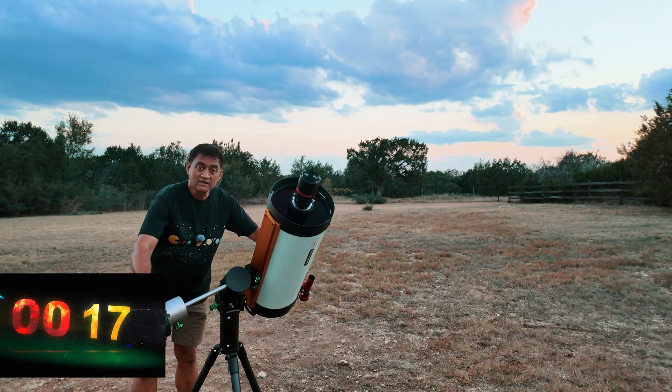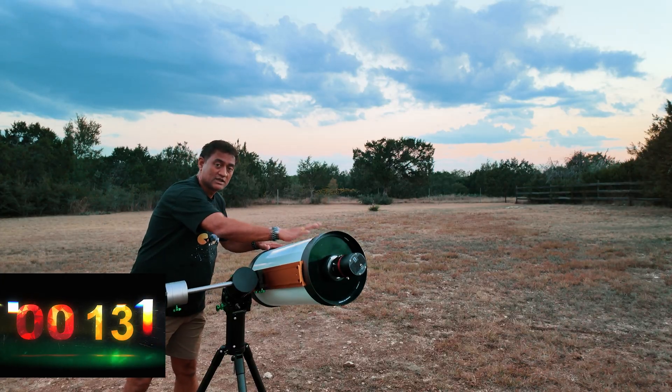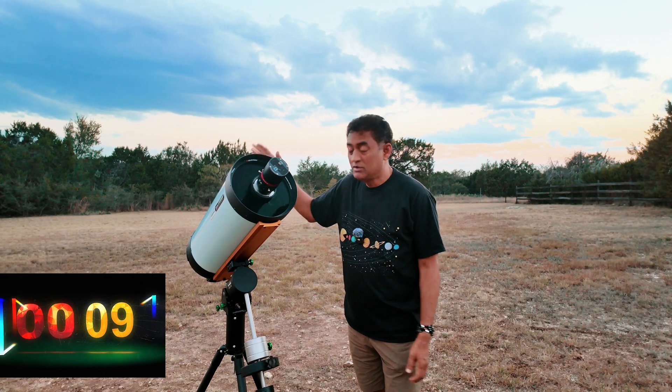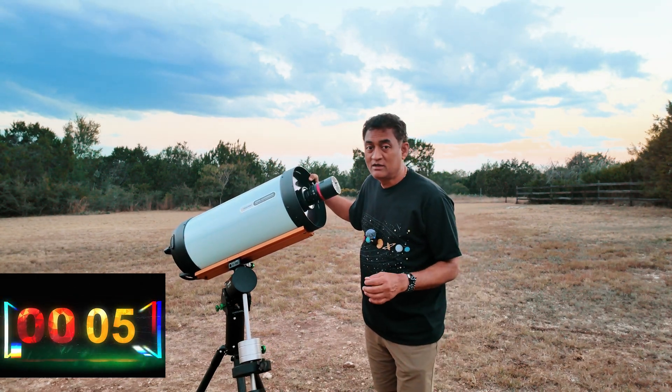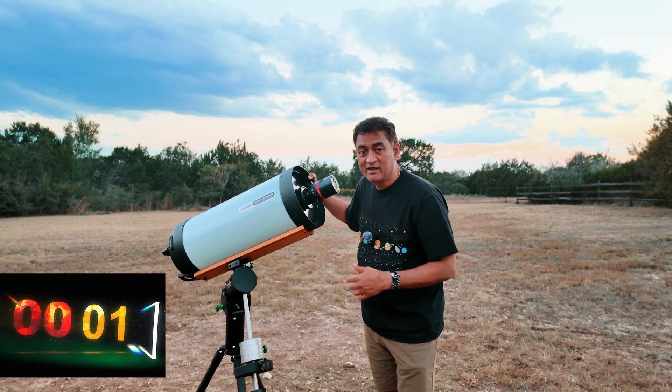Now the scope is balanced — pretty balanced on both sides. So now the scope is ready to go. This is my dream telescope. I wanted to have ROS11 anytime I want. With a small mount, I can easily bring it outside.